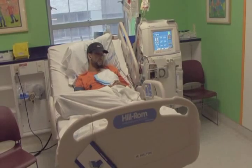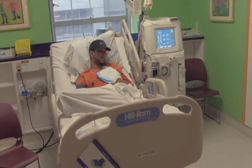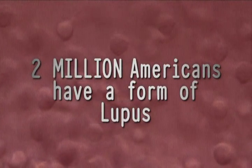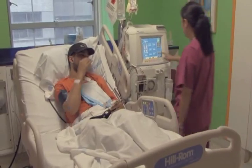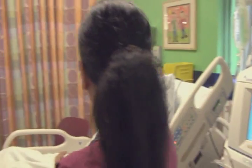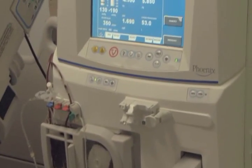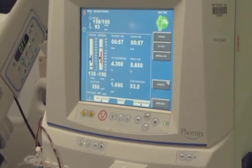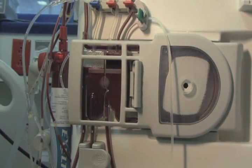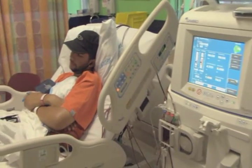Lupus is a disorder where the person's own immune system produces antibodies against itself. An estimated 2 million Americans have a form of lupus. To help Jose recover from the debilitating effects of lupus, he is treated with dialysis for his kidney failure. At the same time, he undergoes a treatment called plasmapheresis. The machine separates Jose's plasma from his blood cells, and plasma from healthy donors is infused back into his body.